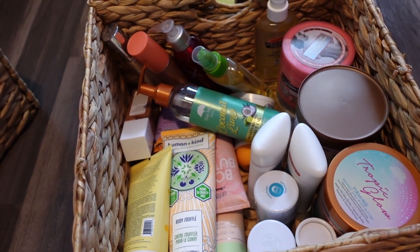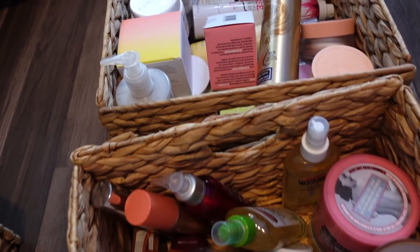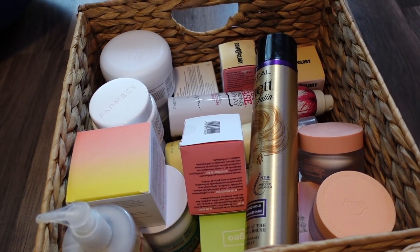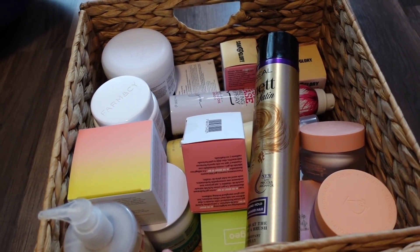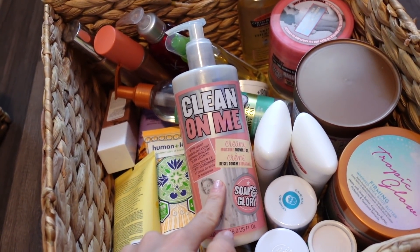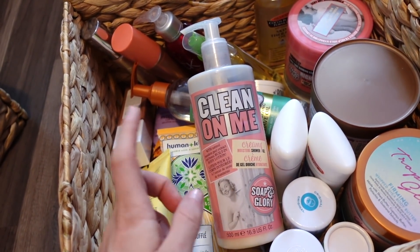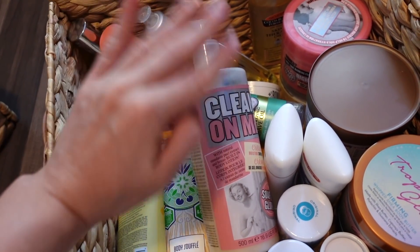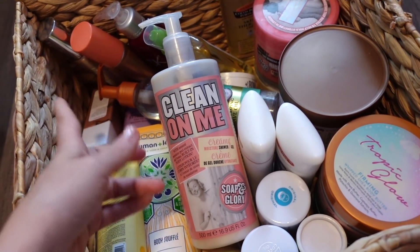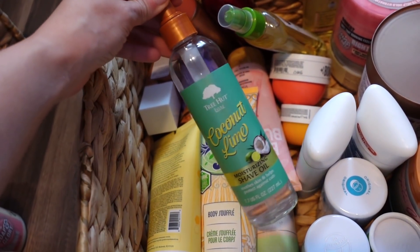The third bin has deodorants, lotions, creams, and oils. First I have the Clean On Me Body Wash — it smells great and goes well with their body cream and exfoliator. The only thing I hate is the pump sucks, it takes forever to pump out the product. I also have the Tree Hut Coconut Lime Shave Oil — I like it but I prefer the Kopari and AHAVA ones in my shower, which are more hydrating.